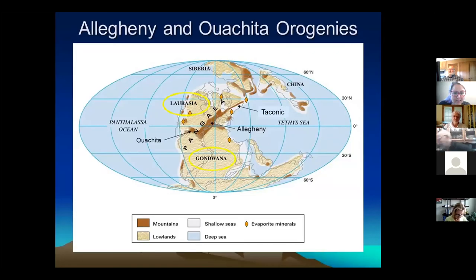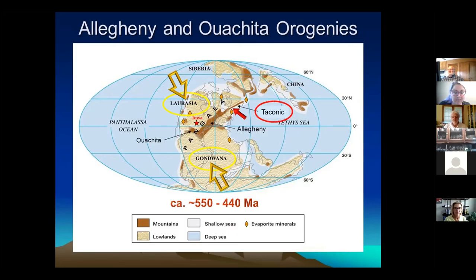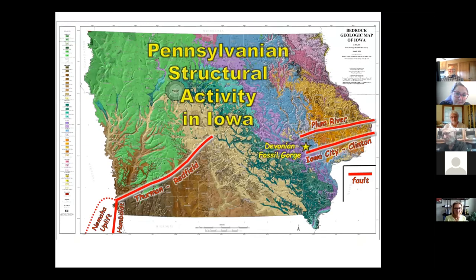Earlier I mentioned Laurasia and Gondwana crashing together like a zipper from the top down, with Iowa in the middle of this collision. The first area to contact was up north — the Taconic Orogeny, occurring between about 550 and 440 million years ago. Then some of the lower area crashed together in what's called the Allegheny Orogeny, mostly in the southeastern U.S., between about 350 and 260 million years ago. Overlapping that was the Ouachita Orogeny, where South America plowed into us from the south, deforming things between about 318 and 271 million years ago.